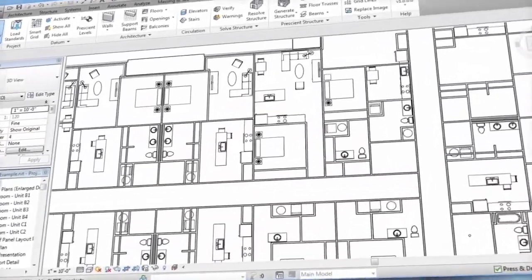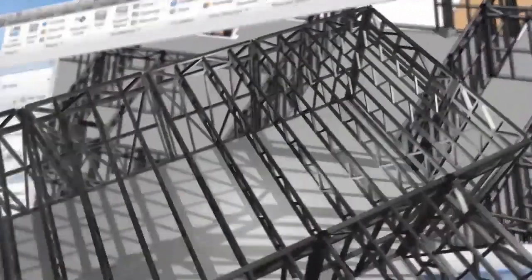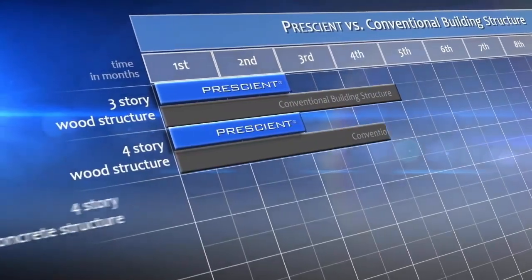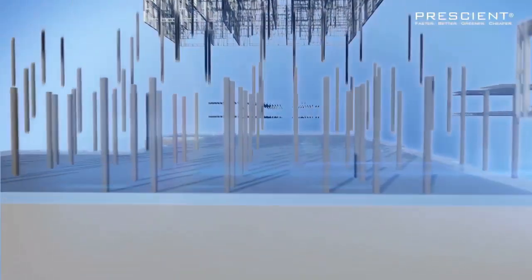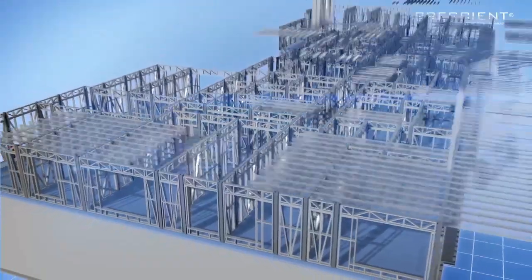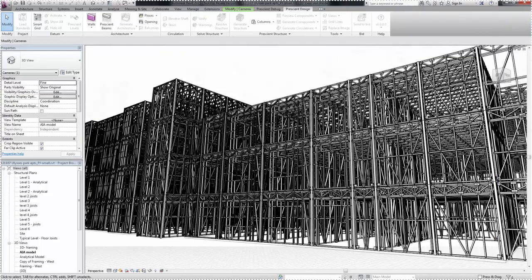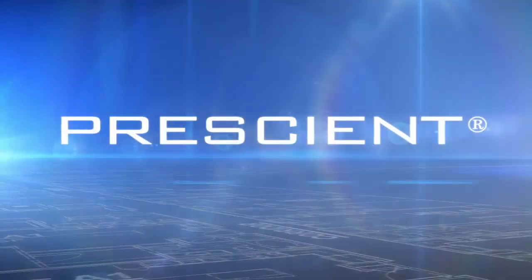Prescient's integrated system means your building structure gets erected exactly as designed. So instead of costly, time-consuming workarounds, you get a predictable process that's easier to complete on budget in a fraction of the time of traditional wood, steel, or concrete structures. The Prescient grid, carried through from design to installation, makes it simple — posts, panels, and trusses are all set precisely along grid lines. That's why we can install up to twenty-five thousand square feet of floor area per week with the Prescient system. Faster, better, greener, cheaper — that's how we define Prescient.